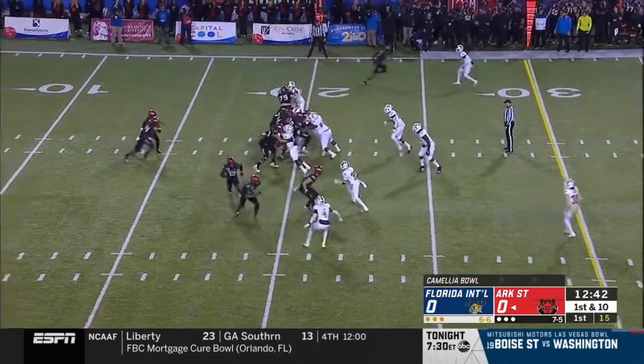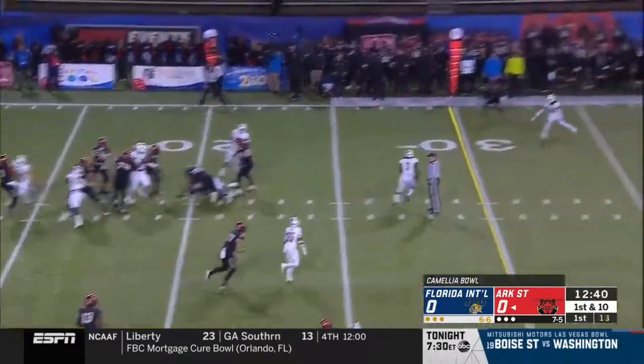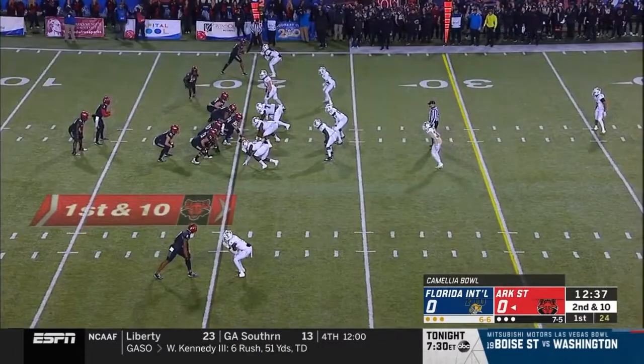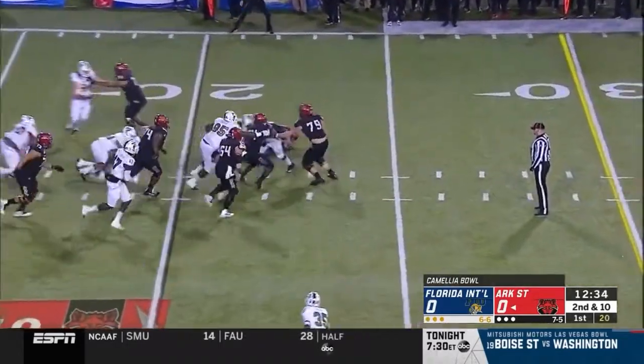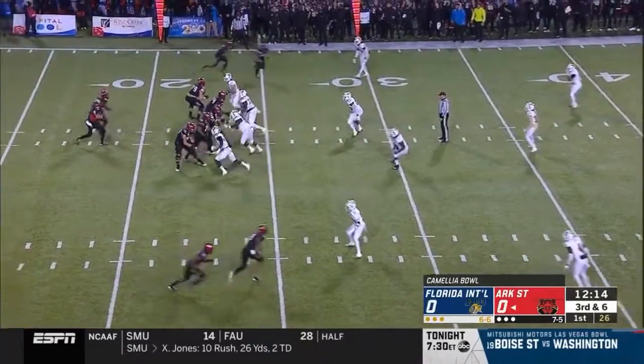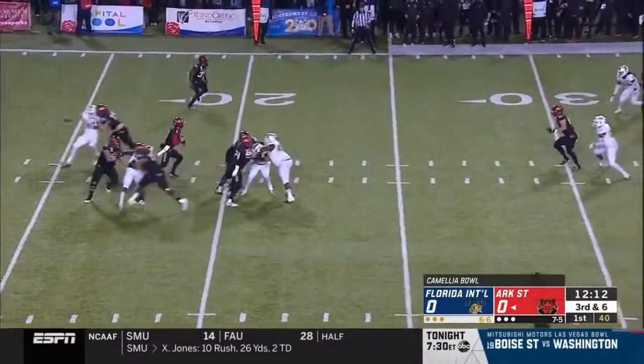Bonner got injured, and Hatcher's had a terrific year with 23 touchdowns on the first play. He has to be smart with the football. I wonder if Marcel Murray's got to get involved. Here he is, the tailback, and he's got it on the field on a third and six.